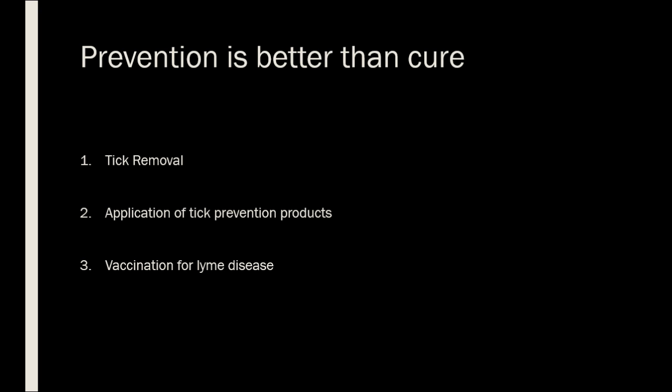How to prevent Lyme infections in my pet? Firstly, tick removal on a daily basis is extremely important in preventing Lyme infections. It takes time for an infected deer tick to transmit Lyme bacteria to a pet. Normally, infection will not happen any sooner than 48 to 72 hours from the beginning of a blood meal.